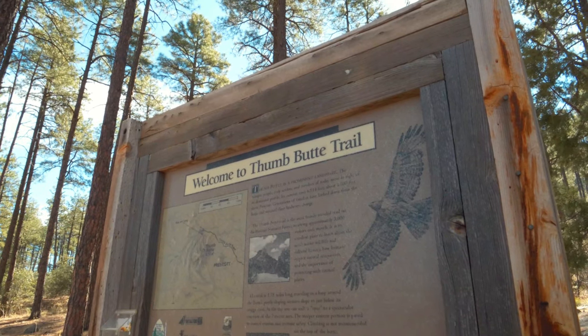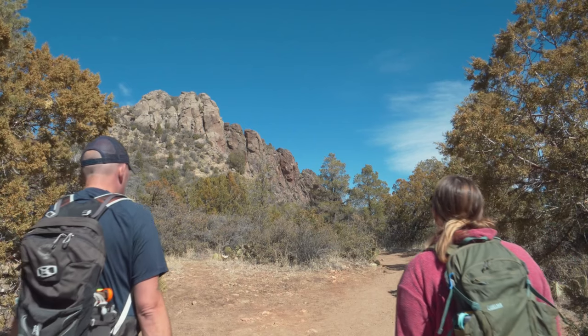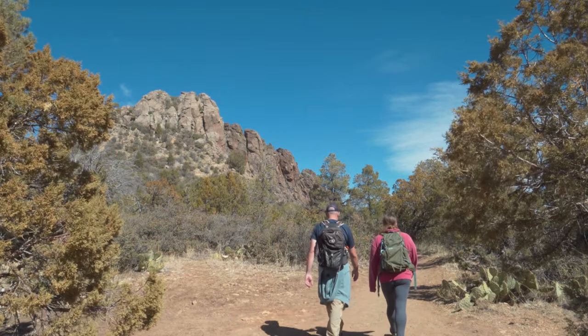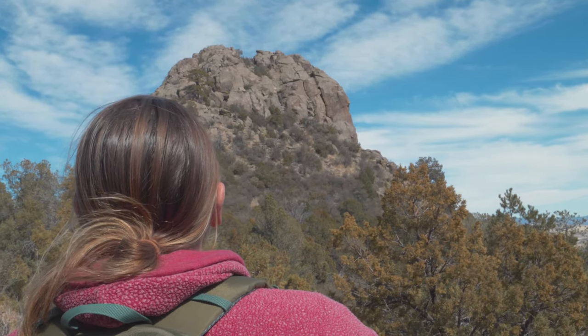This hike is a bit on the steep side, but luckily they do have benches that you can rest on. The Thumb Butte Trail is the most popular trail in all of Prescott National Forest, seeing an average of 3,000 visitors a month. The main loop trail is about 1.75 miles in length, and with all the little offshoots it can be about 2.5 miles if you want it to be.